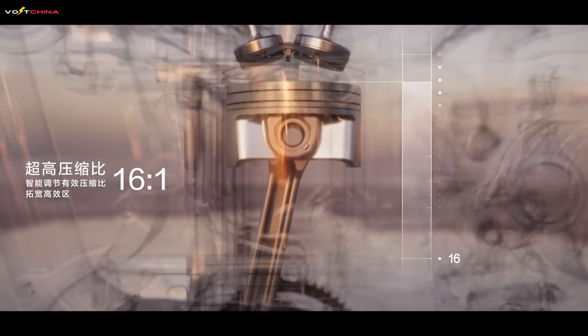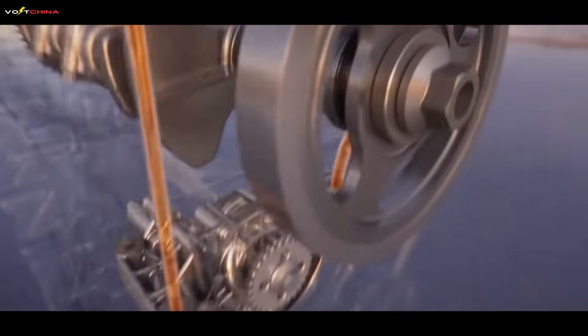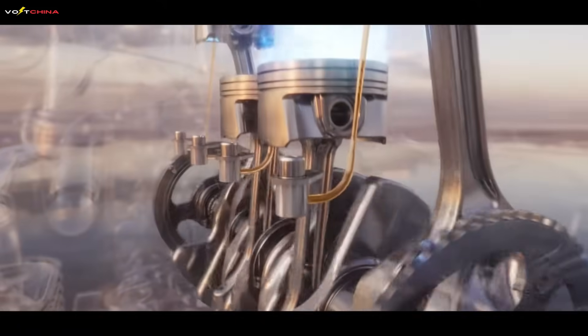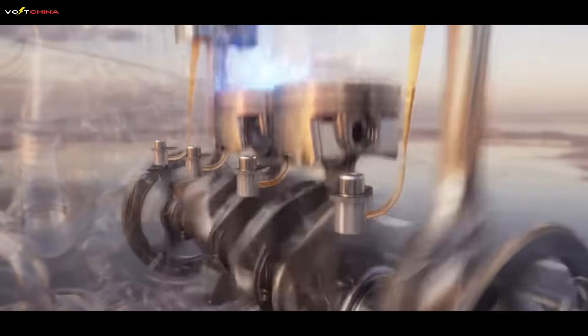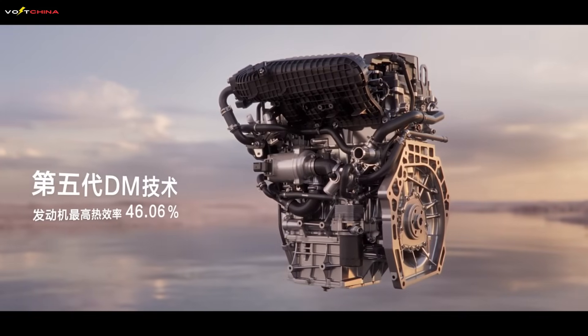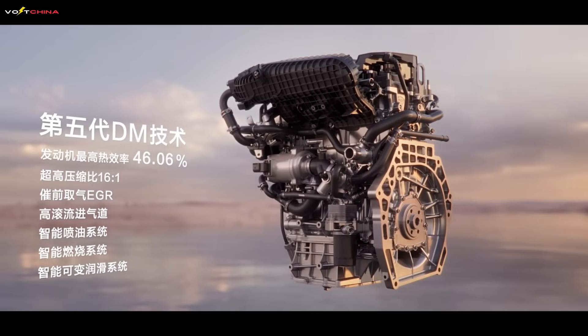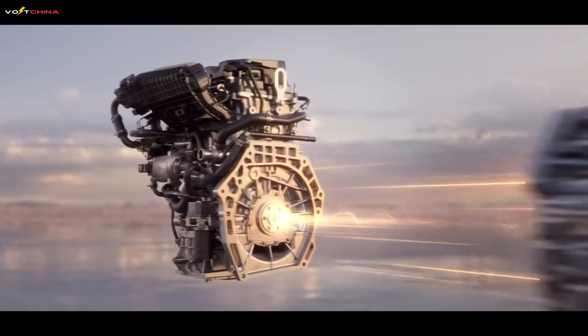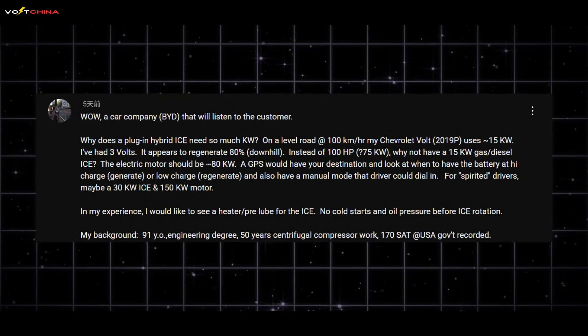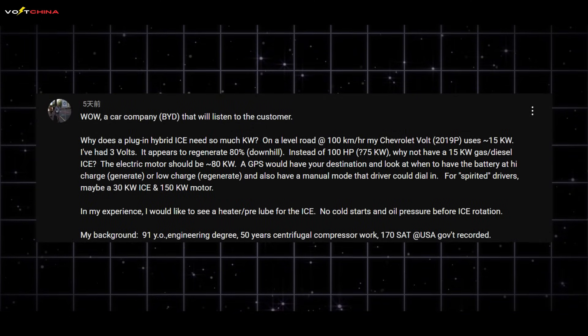The core question is: why does the BYD DMI, this next wave, use an engine that is so much more powerful than theoretically necessary, especially when compared to its predecessor, the Volt? Is this a case of over-engineering, or is it strategic foresight? Today's video is going to be a very special one, because just a few days ago, we received a comment — and this wasn't just any comment.